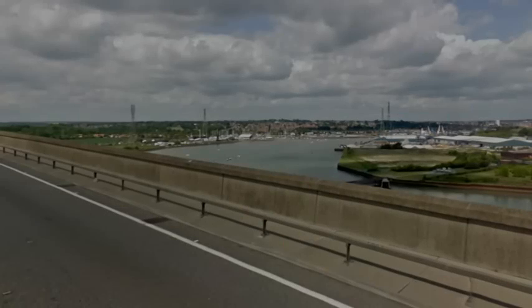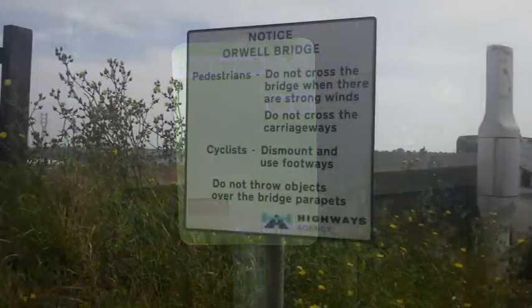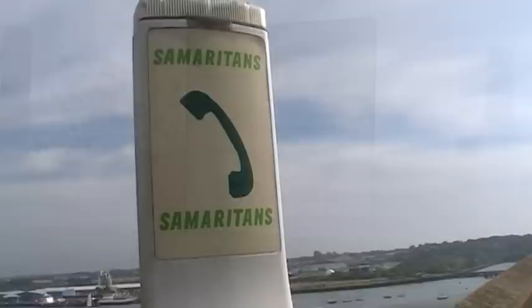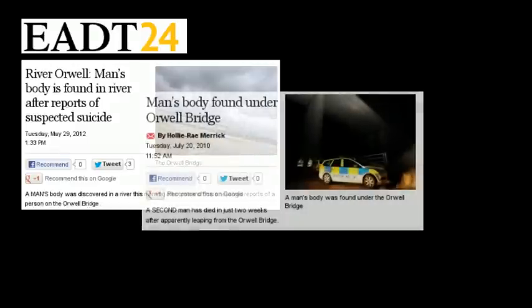But this structure has also gained a more sinister reputation, and the signs at the bottom of the steps give us a clue. The significance is only made really clear when you get up to the start of the bridge walk, as there are free phones to the Samaritans. The Orwell Bridge has gained itself some notoriety for suicides — this is in common with most high bridges, and there are a few each year.